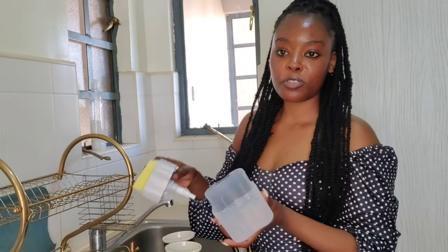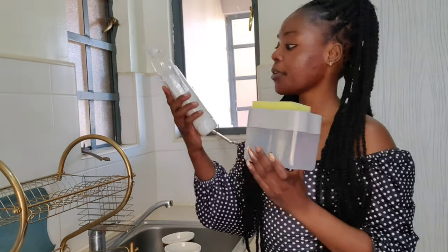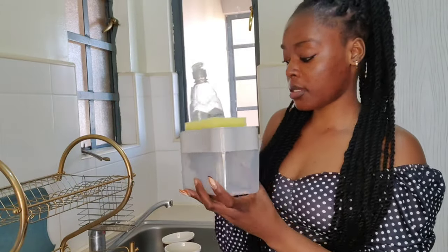I'm going to show you how to use this soap dispenser — I'm going to use my Kafo Kafo dish washing liquid and just put it into the dispenser.